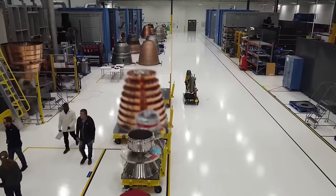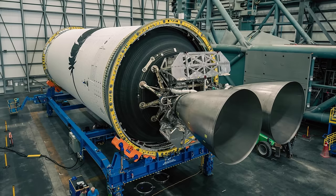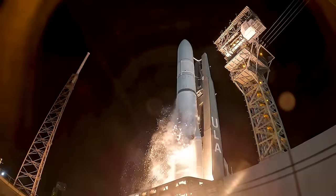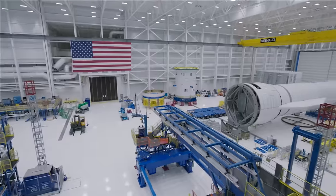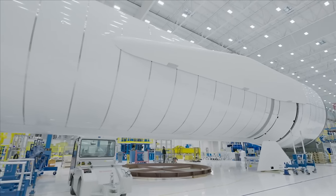Looking at the current and future forecast of BE-4 demand, the company needs a lot of engines and soon. In just the last month alone, we've seen both New Glenn flight hardware and the first launch of ULA's Vulcan. Both vehicles require the engine for their first stage — seven for New Glenn and two for Vulcan. For New Glenn, not only has flight hardware been spotted, but the company has confirmed they are planning the first flight of the vehicle late this year.